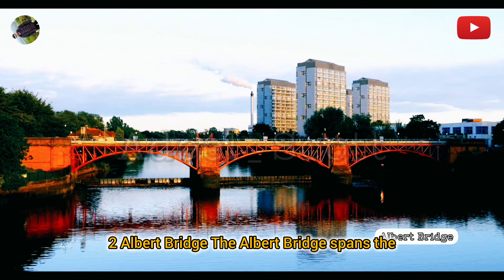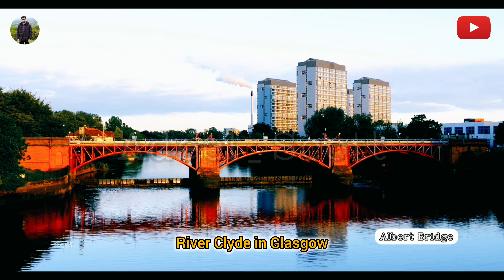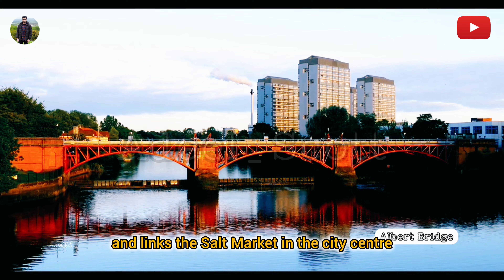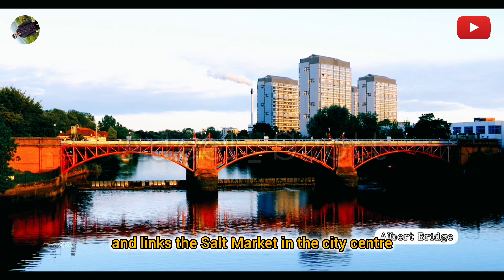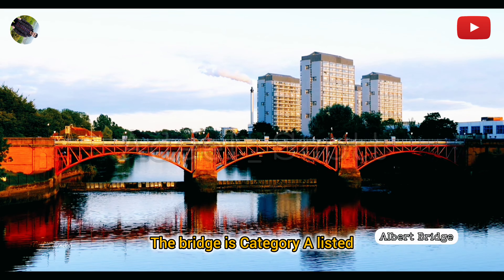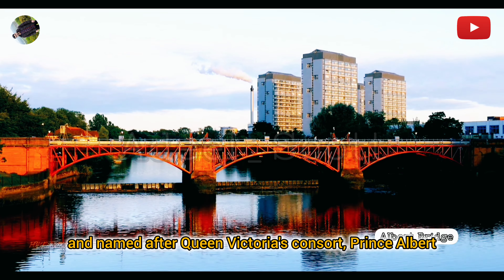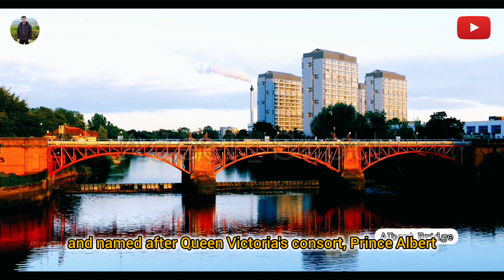Albert Bridge: The Albert Bridge spans the River Clyde in Glasgow, near Glasgow Green. It opened in 1871 and links the Saltmarket in the city centre with Crown Street on the south side. The bridge is category-listed and named after Queen Victoria's consort, Prince Albert. It's the fifth bridge built on this site, replacing previous structures including Hutchinson Bridge and a masonry arch bridge designed by Robert Stevenson.